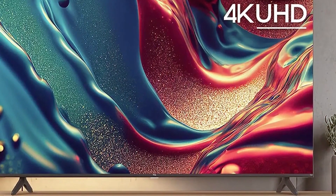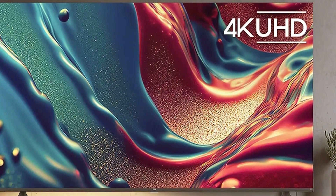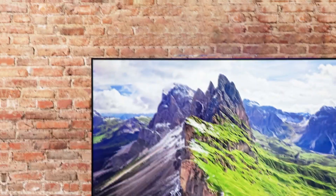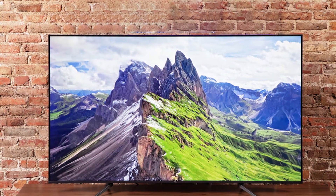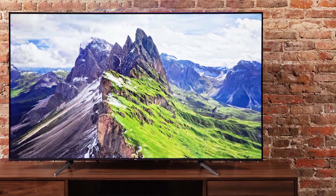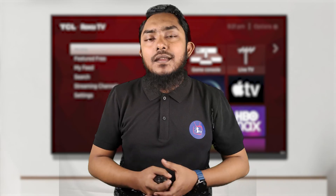In terms of durability, the TCL 55Q650G is built to last, with high-quality components that ensure years of trouble-free use. The 4K QLED display delivers jaw-dropping visuals with vibrant colours, deep blacks, and exceptional clarity. It's a true cinematic experience right in your living room.